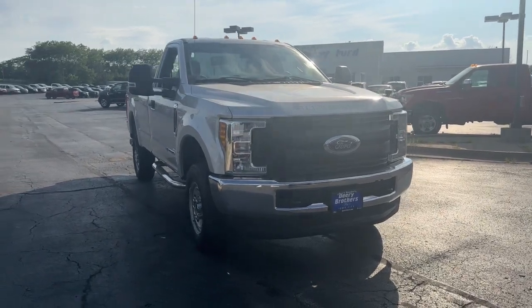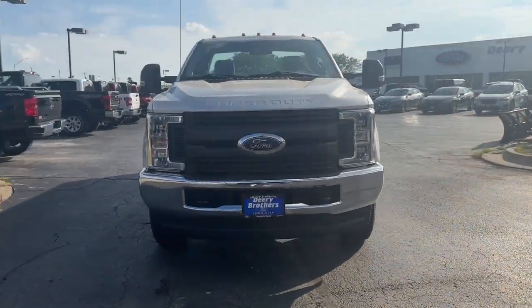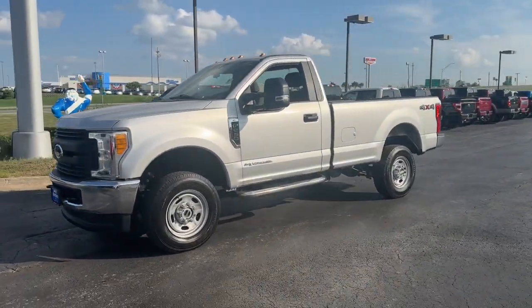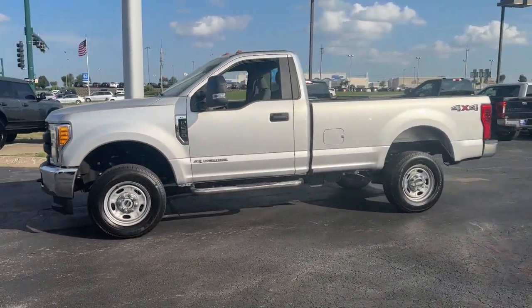Your next car could be the 2017 Ford F-250. With less than 40,000 miles on the odometer, this vehicle provides excellent value.